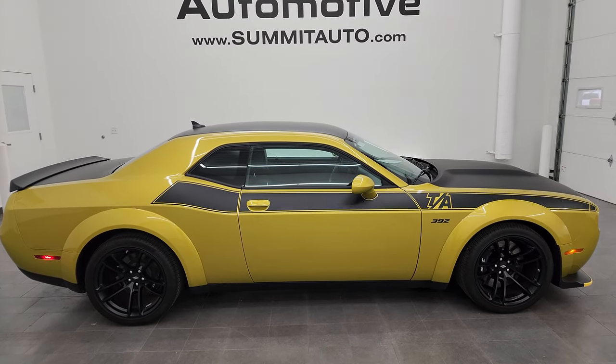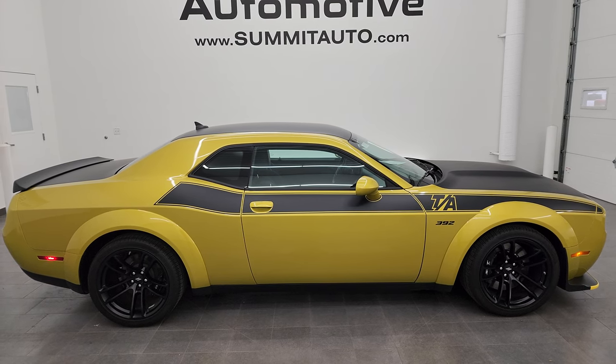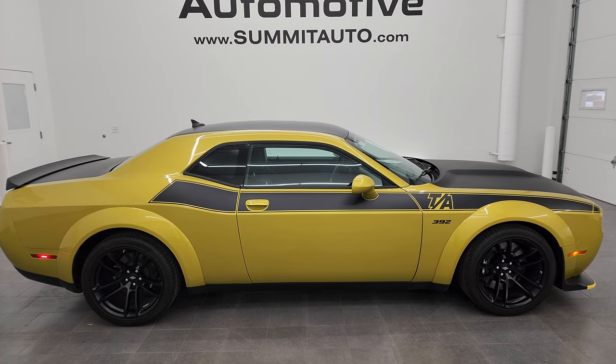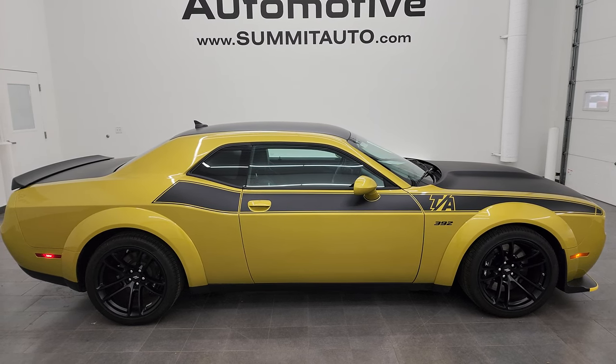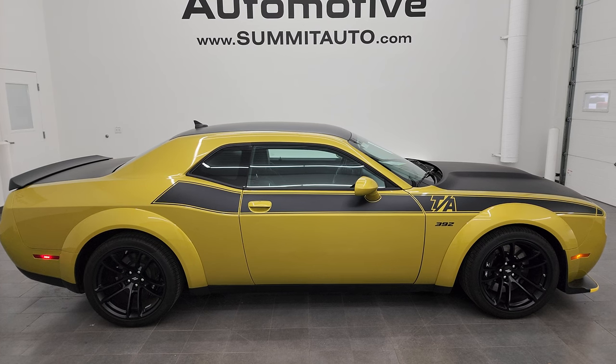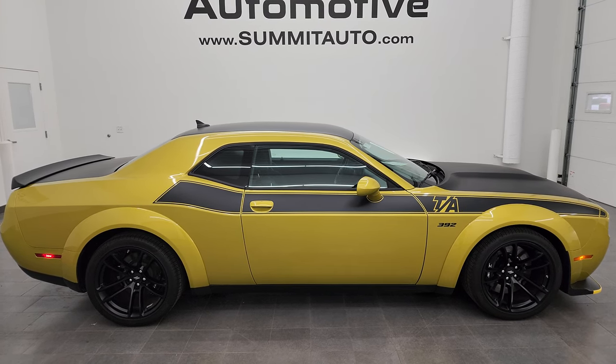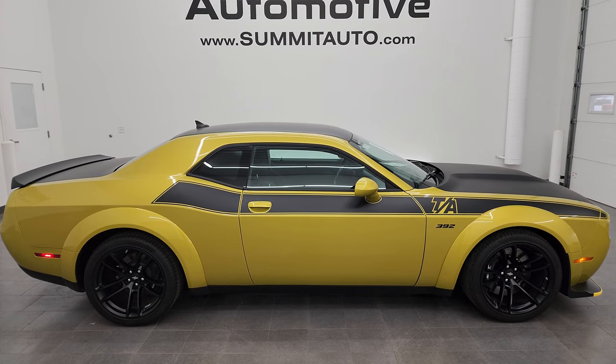In a second you'll see a link to subscribe to my YouTube channel in the upper left, a link to more Challenger videos in the upper right, a link to this vehicle on our website in the lower left, and a link to that Gold Rush Challenger from the auto show in the lower right. Click those and check us out. We're super excited to be offering all the sports cars we have here at Summit Automotive. Thanks again for checking out the video.